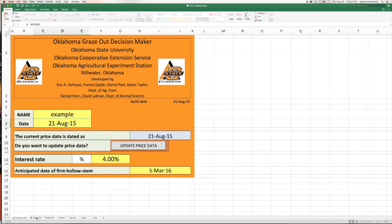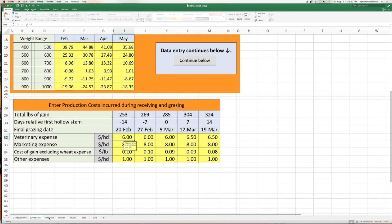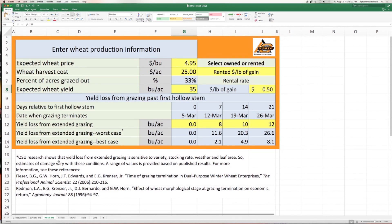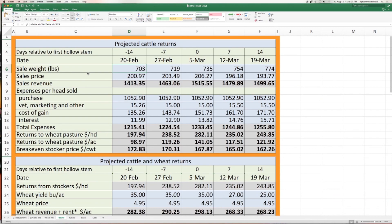We also have a wheat stocker graze-out tool that producers can look at to help them decide if this is the year to try to get a second crop of stockers out there and graze out wheat. Their local Cooperative Extension educators can help them find and run these tools, and before making any big changes, it's probably a good idea to go in and talk to your county educator.